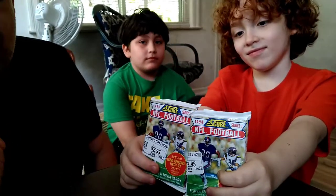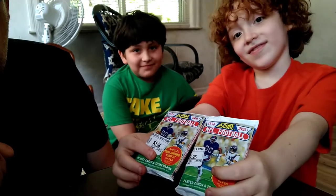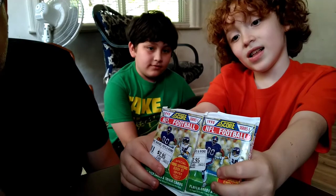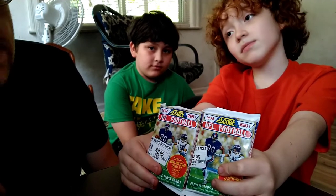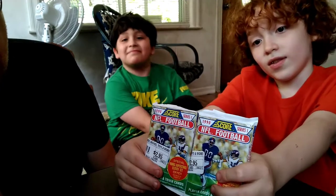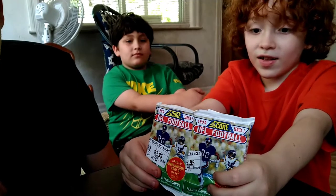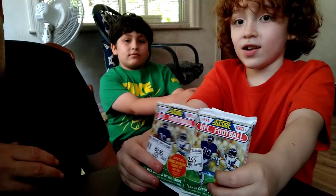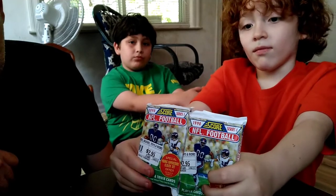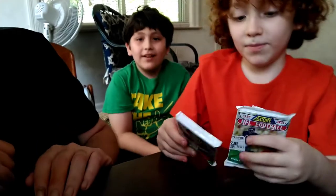Welcome back everybody to Roro's Collectibles. Today we went to the mall and we went by a little comic book video game shop called FX, just to see if they had any cards in there. And we found, oddly enough, some packs of 1990 Score NFL football sealed packs from the Junk Wax era — still find something that old sealed. We haven't ever found anything locally anyway. So let's get to opening and see what we got.